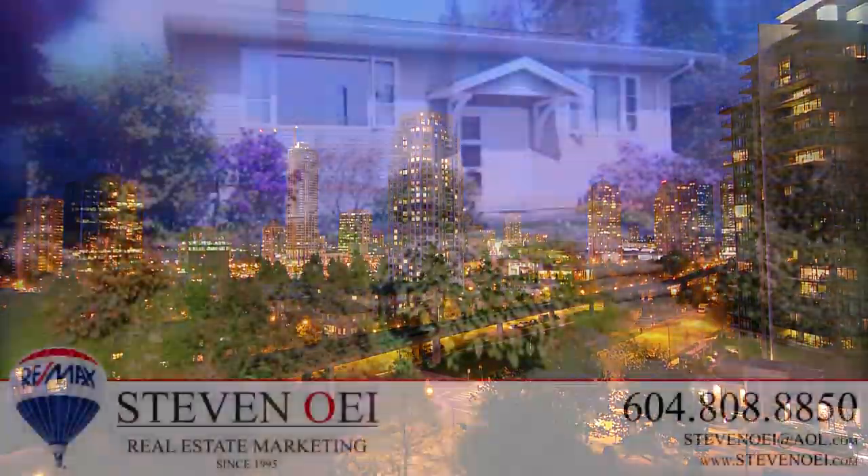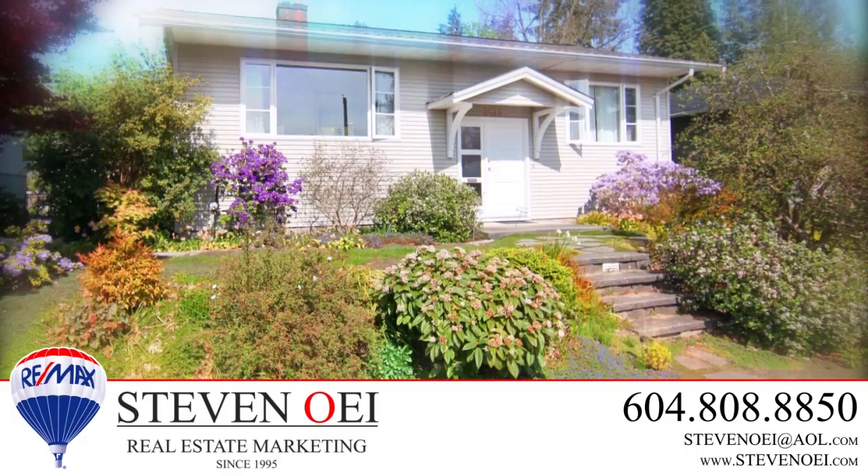For more information about this home, or to schedule a private viewing, please contact Stephen.